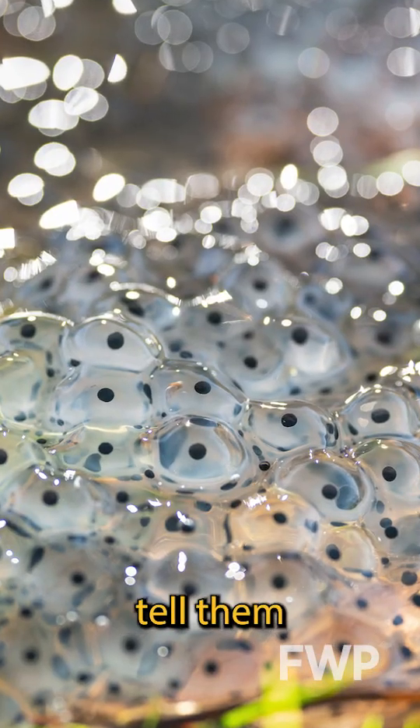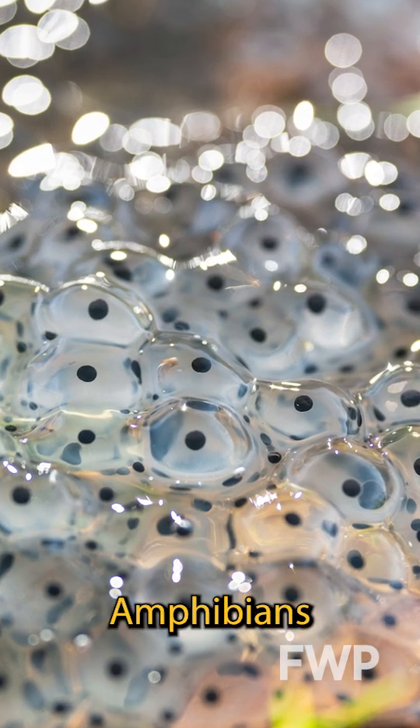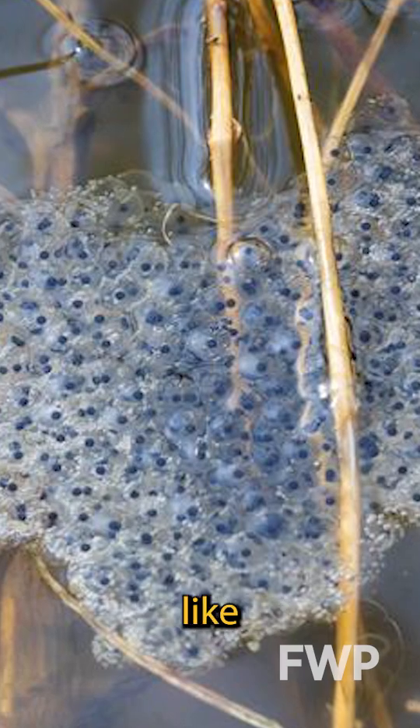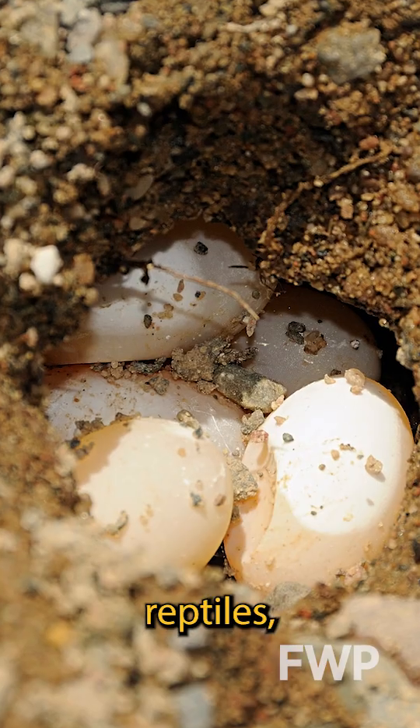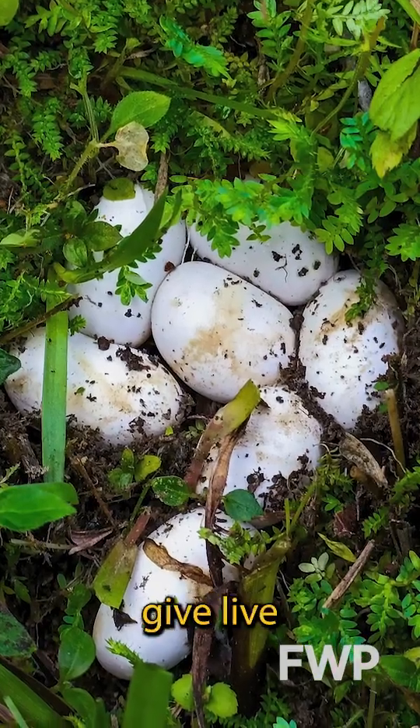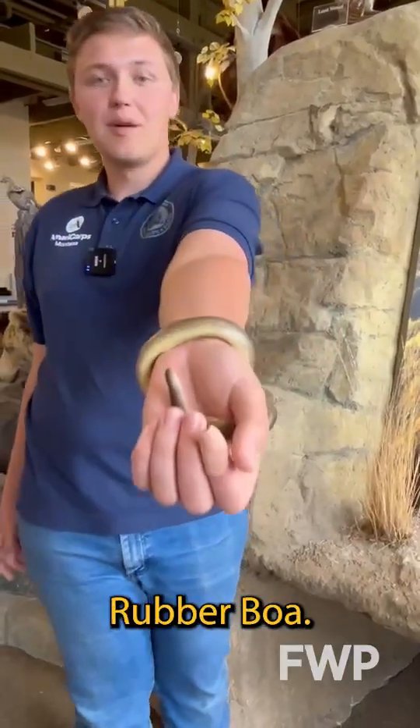Another way we can tell them apart is their eggs. Amphibians will lay their eggs underwater and they're surrounded by a jelly-like substance, whereas reptiles like to lay their soft, leathery eggs on land. They could also give live birth, just like this northern rubber boa.